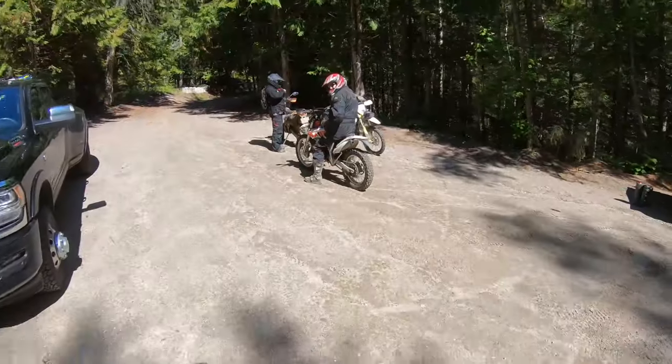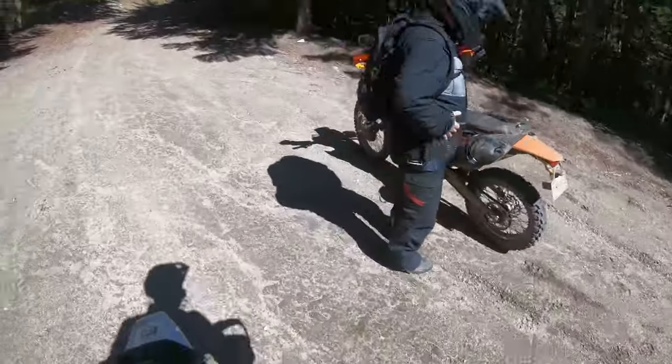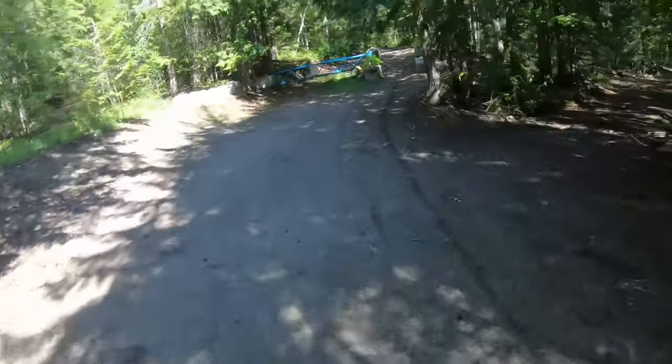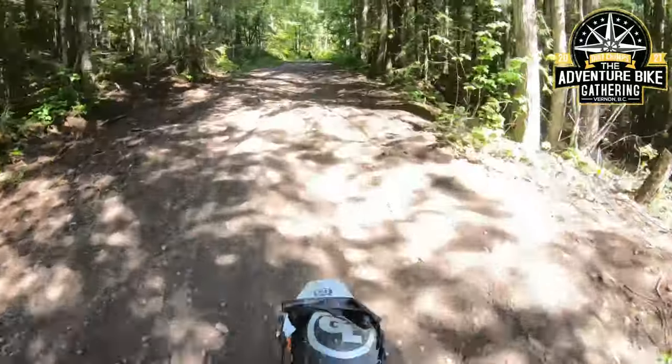All right, time for another adventure. Look at this cool little bike — Freeride 450, street legal — and Dumb and Dumber on the 501s. It's time to go up Hartnell Road and do a little mapping for the adventure bike gathering.